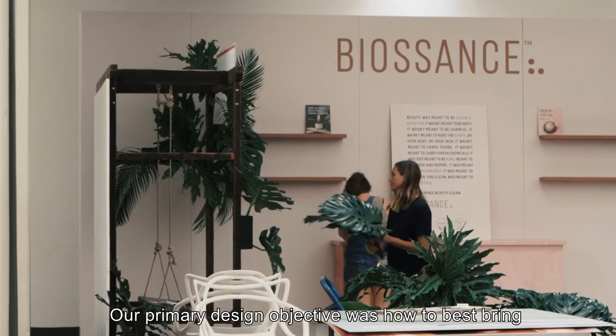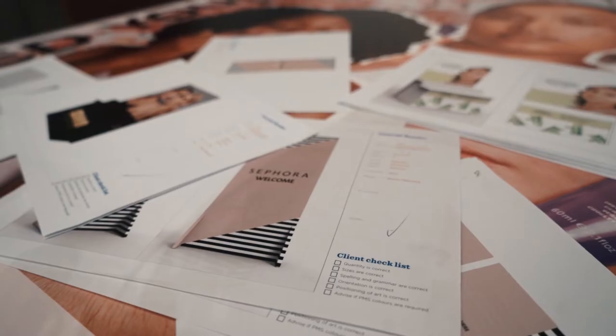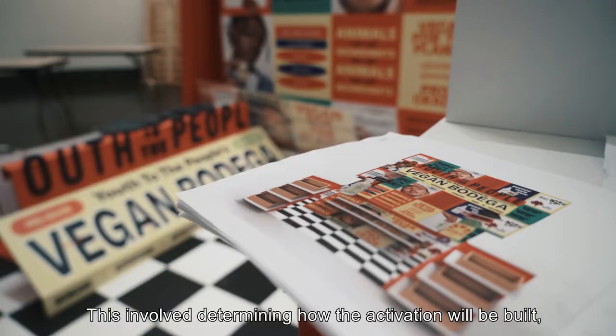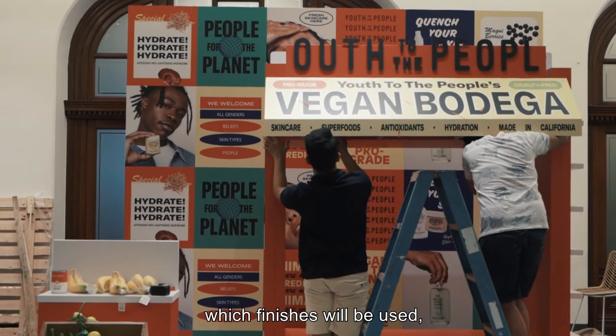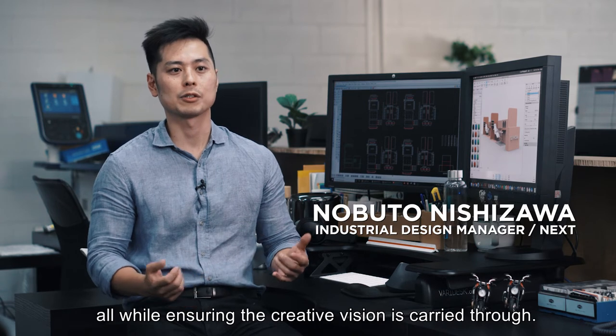Our primary design objective was how to best bring Makehouse's creative concepts to life. This involved determining how the activation will be built, which finishes will be used, how it will be transported and assembled on site, all while ensuring the creative vision is carried through.